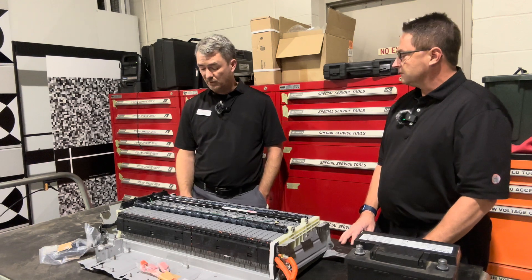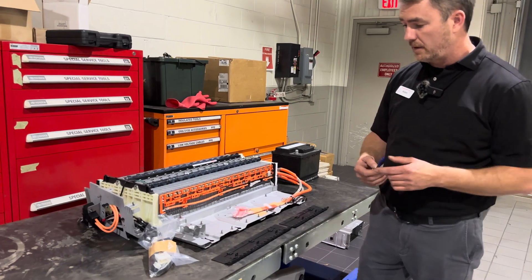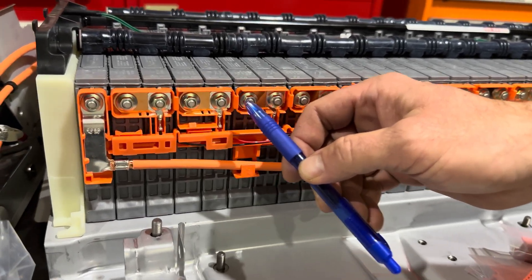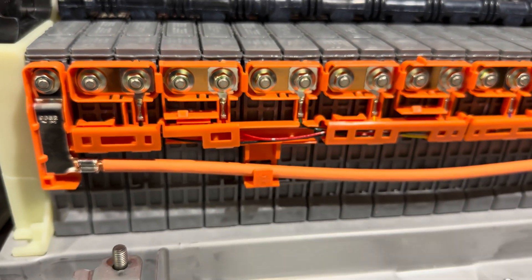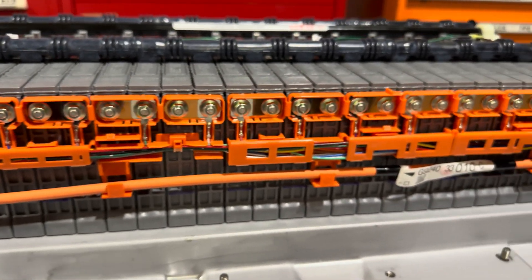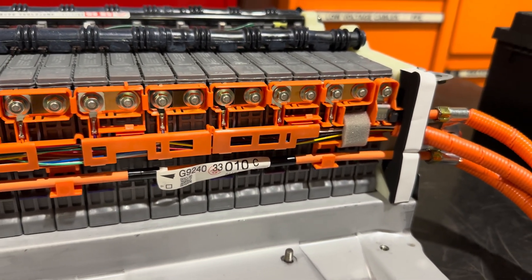One thing I did want to cover — sometimes our failure points aren't the battery itself. Occasionally some of these bus bars can have a failure if there's a high moisture content. We sometimes get a little bit of corrosion around some of these terminals, and that can impede the ability to keep the battery properly charged, and that tends to be a factor in hybrid failures.